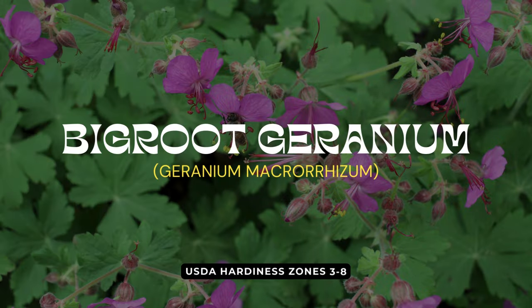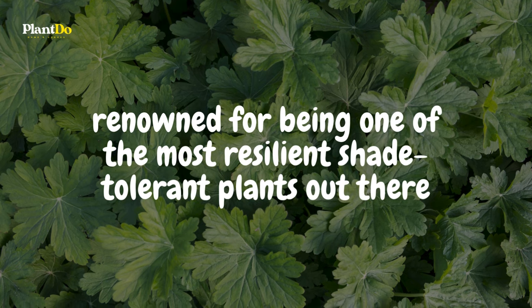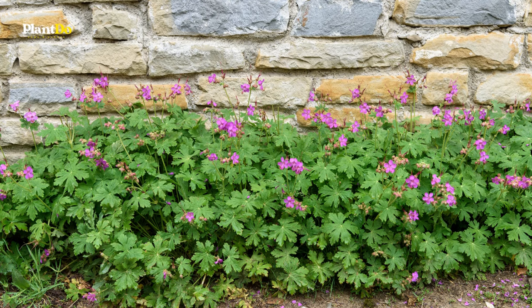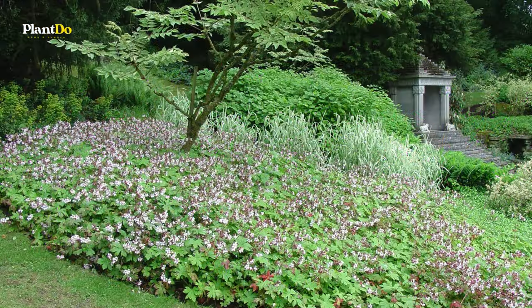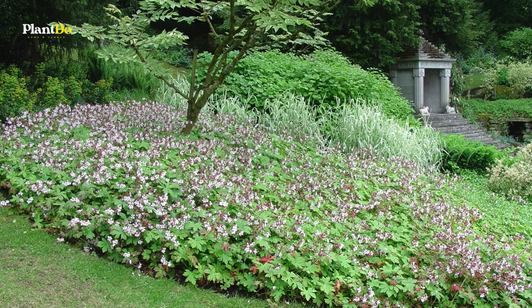Coming in at number three is the Big Root Geranium, renowned for being one of the most resilient shade-tolerant plants out there. This hardy perennial stands up well to both heat and drought, making it a fuss-free choice for gardeners. Additionally, it's not often targeted by deer or rabbits, who tend to look elsewhere for their meals.